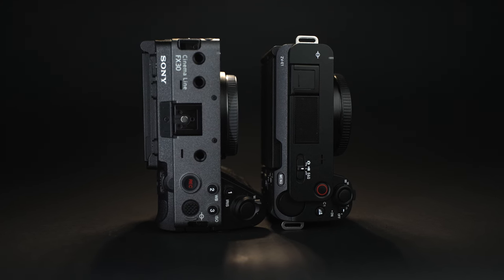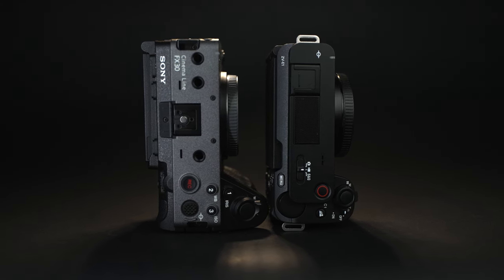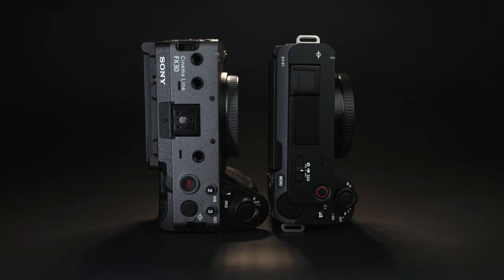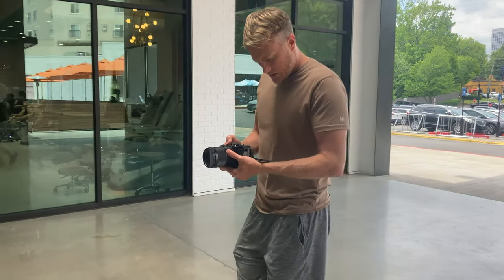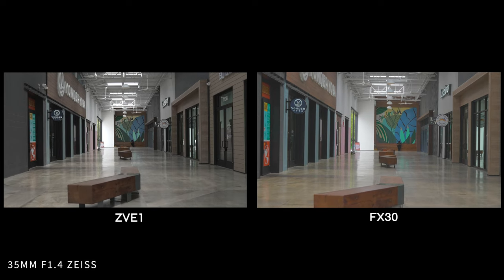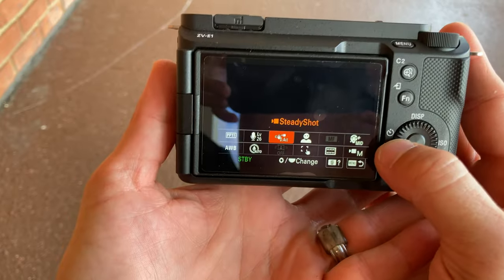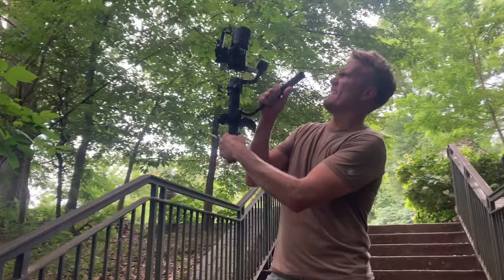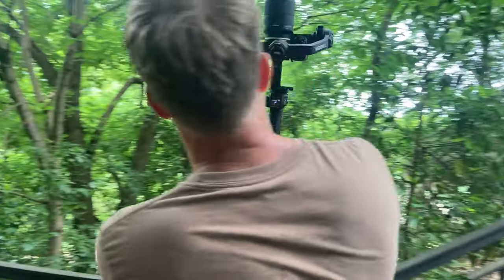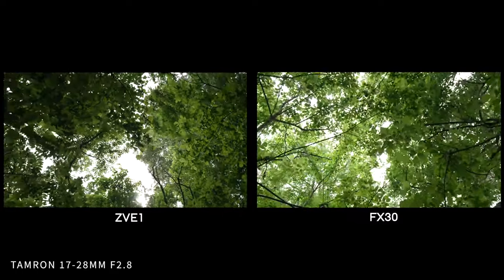The hot shoe on the ZV-E1 is off to the side a little bit, so if you wanted a top handle without a cage, that may cause a lopsided balance problem, whereas the hot shoe on the FX30 is right in the middle, giving you center gravity and excellent balance. The ZV-E1 has way better stabilization because it is full-frame and has a dynamic stabilization feature. The FX30 only has active stabilization, and because of its 1.5x crop, images won't be as smooth depending on the lens. For handheld shooting, I would go with the ZV-E1 for sure.